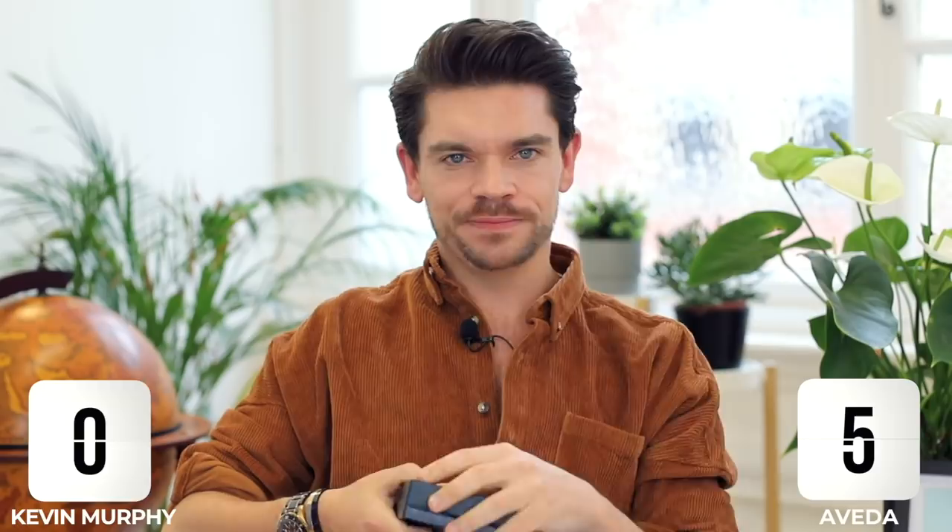Both these products say that they are matte, so there should be absolutely no shine. I disagree with Kevin Murphy on that — they've given it half a shine, but actually I think it's got this natural gloss to it. It's not a shine, but it's a natural gloss. And with the Aveda product, there is just a slight gloss to it, but it is slightly more matte. With a clay, I really want the texture and for the hair to look like it's got great natural movement. So the points go to Kevin Murphy.